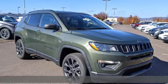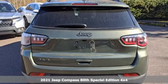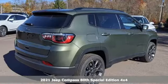It's a new 2021 Jeep Compass. The adventure you're dreaming of becomes a reality in this Compass. It comes with all the amenities you need.